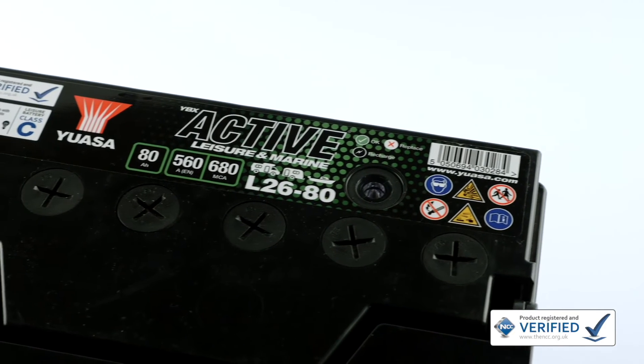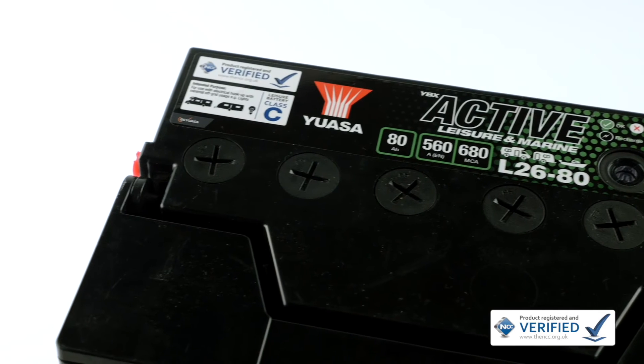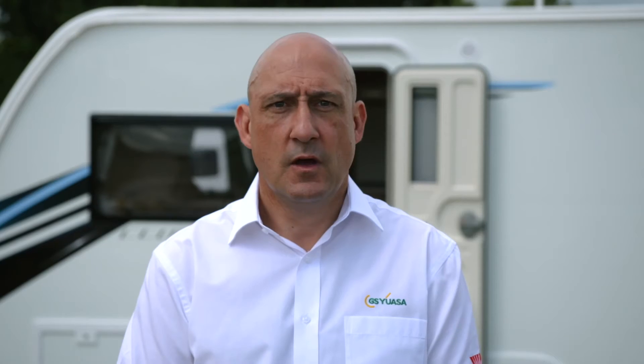GS and UASA batteries are part of the NCC verified battery scheme. The scheme ensures caravan and motorhome users can easily identify which batteries on the market are quoting accurate, verified specifications and which aren't. NCC verification provides consumers with confidence that their battery is fit for purpose and will perform as advertised. NCC verified batteries have undergone comprehensive testing conducted by suitably certified and audited test houses. Once verified, they are categorised as A, B or C depending on capacity and intended purpose. All verified batteries carry clear NCC labelling.